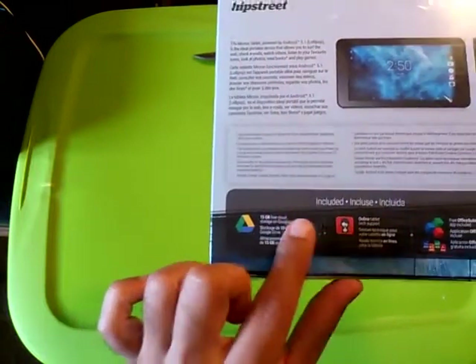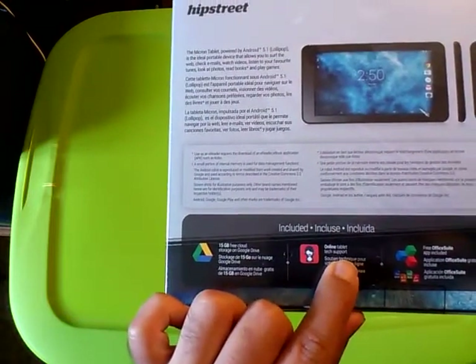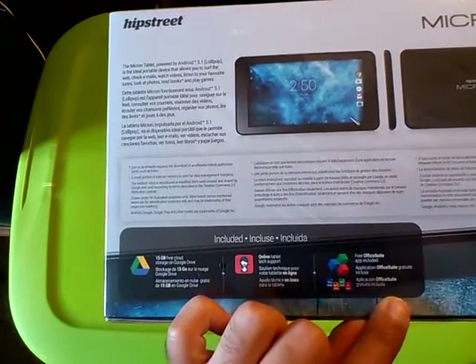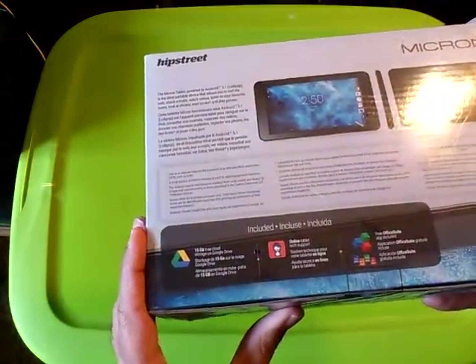Included features called out on the box: 15GB free cloud storage on Google Drive, online tablet tech support, and a free Office Suite app that can access Doc, PowerPoint, XLS, and PDF.